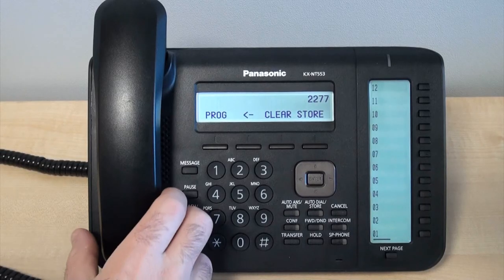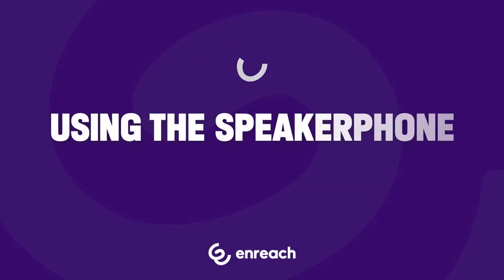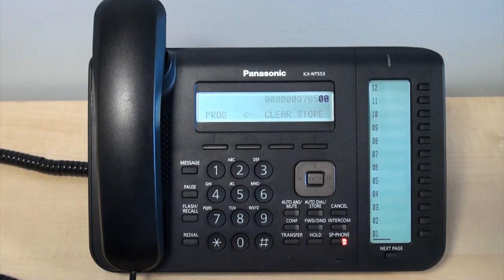Once done, to call by handset, pick it up. To call using the speakerphone, press the button labeled SP phone.